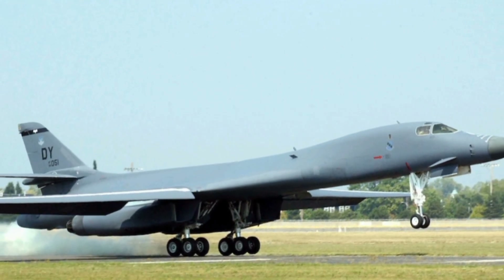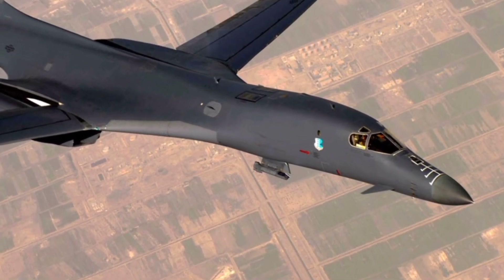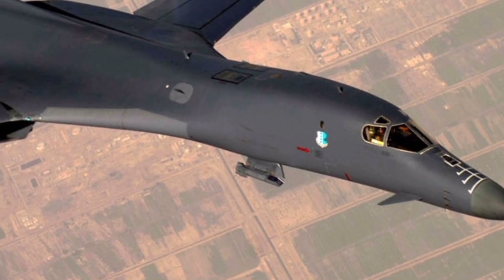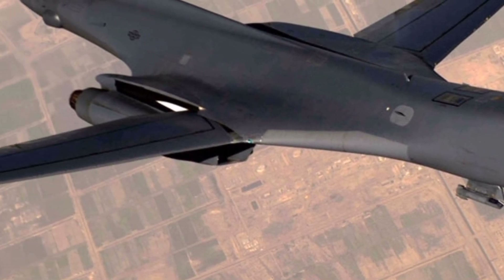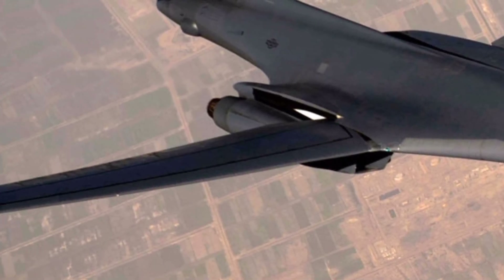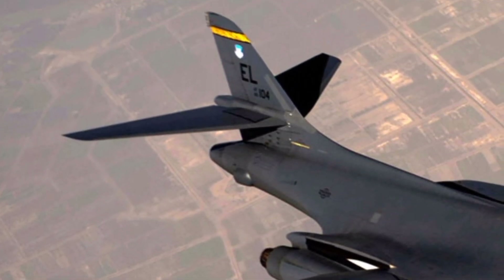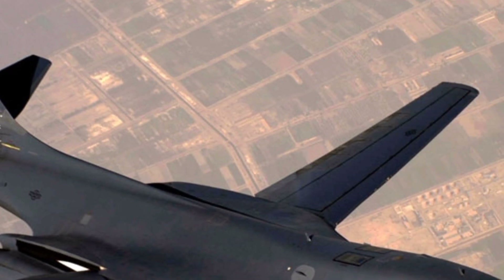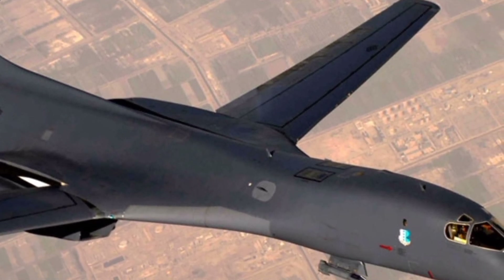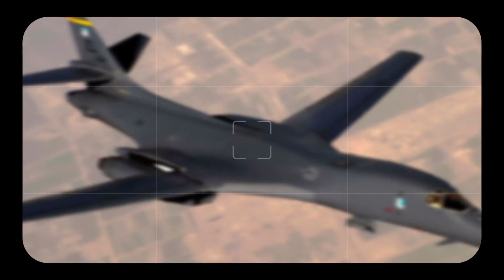Powered by four General Electric F101-GE-102 afterburning turbofan engines, the B-1 offers exceptional thrust and speed, reaching maximum speeds of over Mach 1.25. This makes it one of the fastest bombers in operation today, capable of rapid deployment across global theaters.